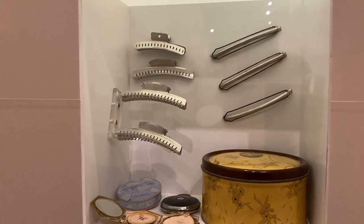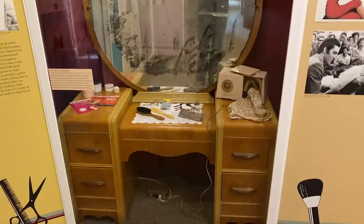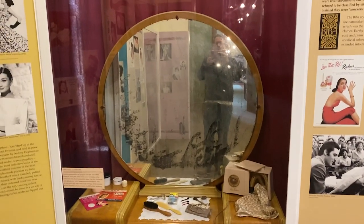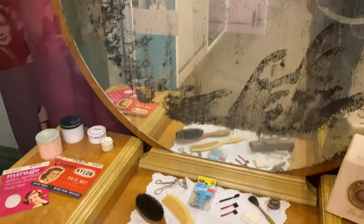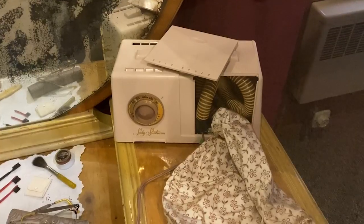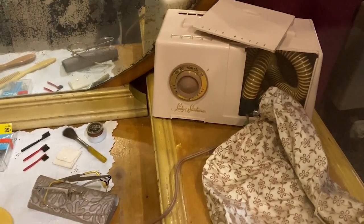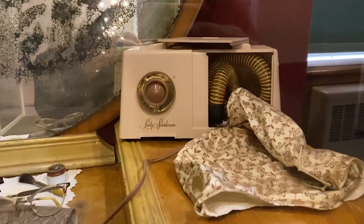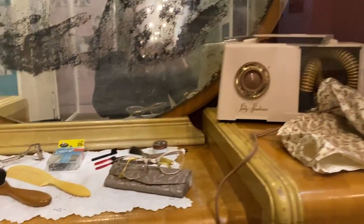Some old barrettes — or are those called barrettes? My sister used barrettes; I think they were the smaller plastic ones with little designs on them. I'm not sure what those bigger hair clips are called — maybe just a hair clip. This is a cool setup. Old mirror. I'm not sure what that is — somebody leave a comment and tell me. It's got some heat controllers; I think this goes over your hair to dry it. I think it's a hair dryer, but not positive.